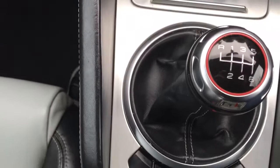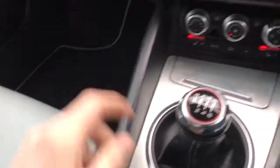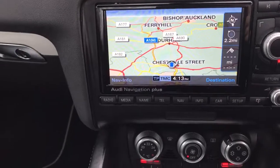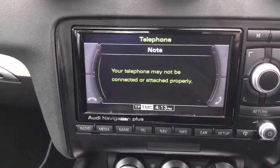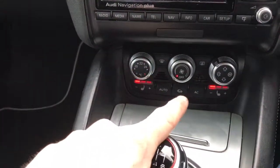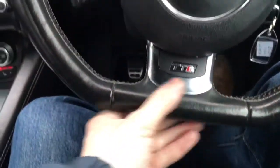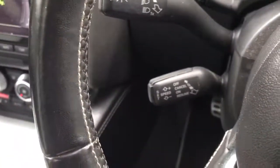There's the Quattro badging, a six-speed manual gearbox, and a traditional handbrake. It's got satellite navigation and telephone. There's the heated seats and automatic climate control. We've got the flat bottom steering wheel with the TTS logo, controls for audio, and also cruise control.